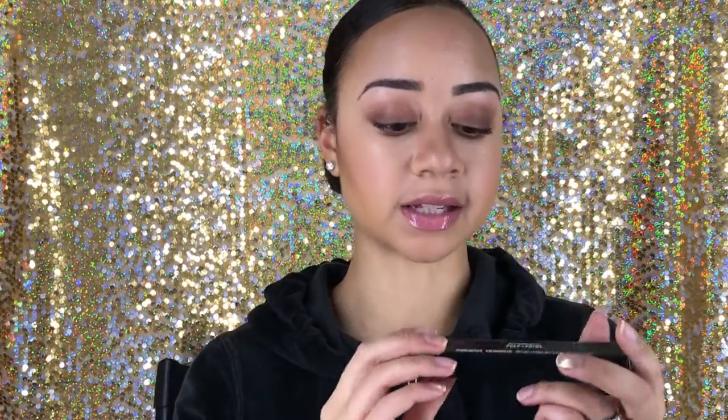Another makeup item I picked up is the MAC Prep Prime Highlighter Illumineur, something like that. I actually have it on my face now. You put this on top of your highlighter or concealer, wherever you highlight under your eyes or contour your face, and it makes it a little bit brighter. I have the issue where I'm already light-skinned and you can't really tell my highlight — it almost matches my foundation — so this helps bring it to light.